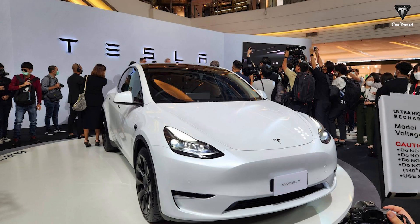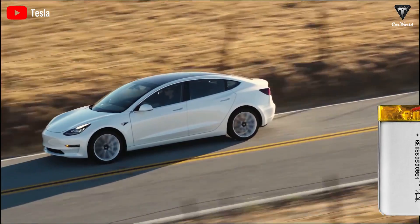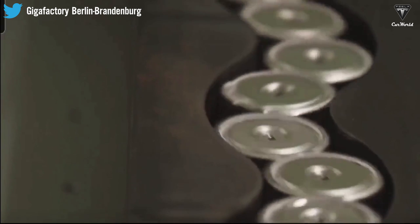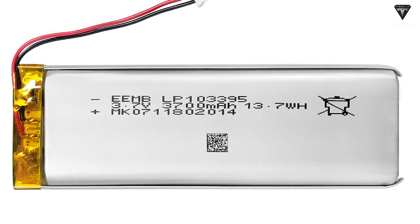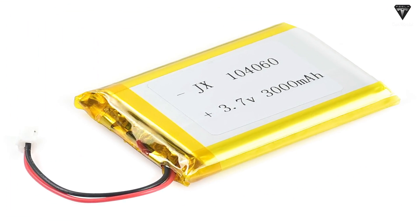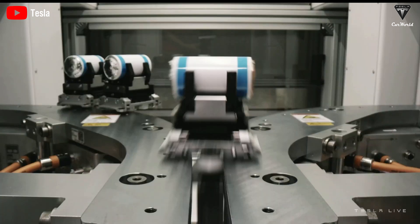In conclusion, the future of electric cars looks promising with the introduction of LiPo batteries. With their higher energy density, reduced production cost, and improved performance, LiPo batteries are set to revolutionize the electric vehicle industry, making electric cars more practical, accessible, and affordable for the masses. As the technology continues to evolve, we can expect to see more car manufacturers embrace LiPo batteries, driving the transition to a more sustainable transportation future.